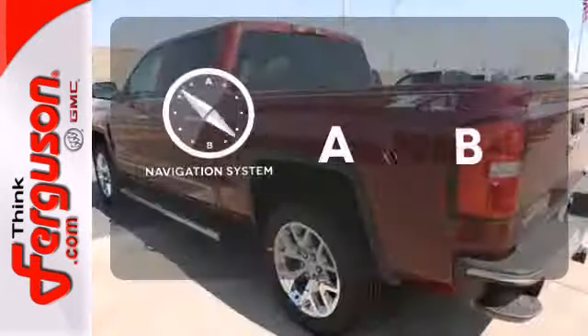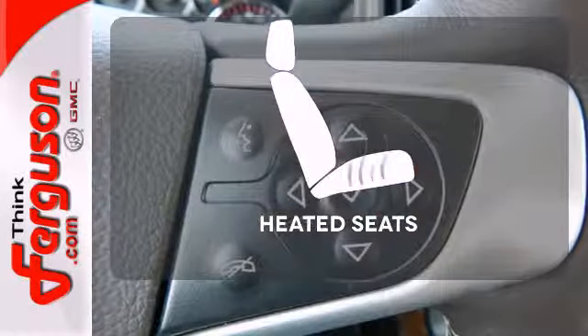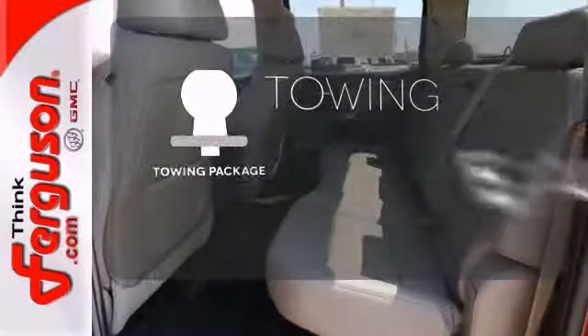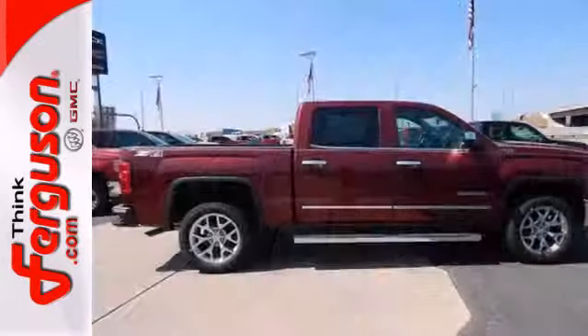Feel confident getting from point A to point B with the navigation system. The heated seats keep you comfortable no matter how cold it is. The towing package is a must-have for anyone on the job. This reliable truck will not let you down.